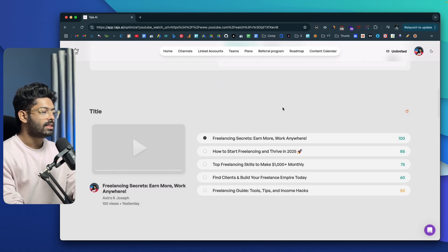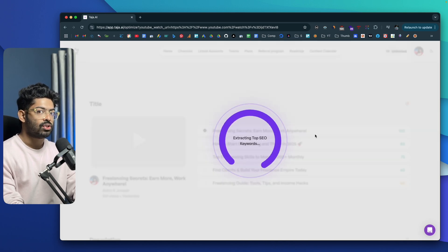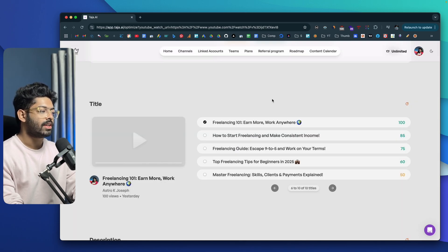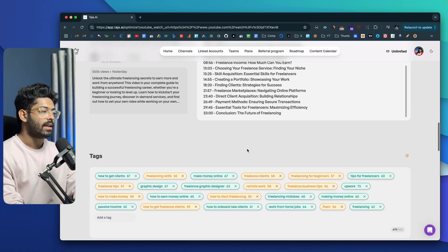As I scroll further down, the AI is now suggesting five different variations of titles along with an optimization score. For example: 'Freelancing Secrets: Earn More, Work Anywhere' is the current one. We also have 'How to Start Freelancing and Thrive in 2025' and 'Top Freelancing Skills to Make $1,000+ Monthly.' If you don't like any of these, you can click on the regenerate icon and the AI will rewrite the titles and show you another five variations.